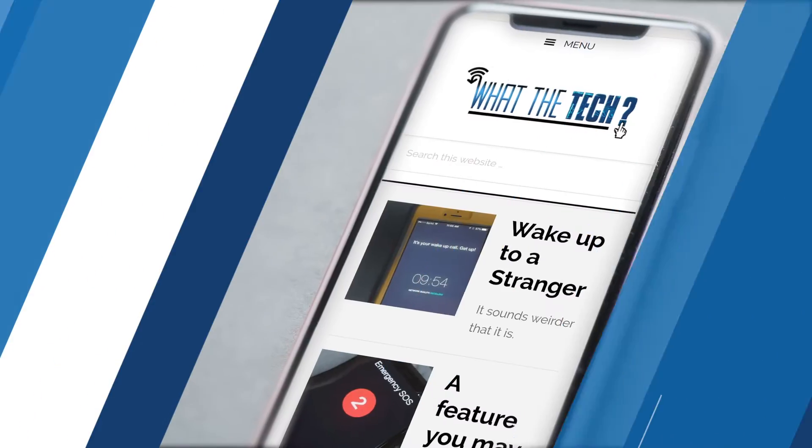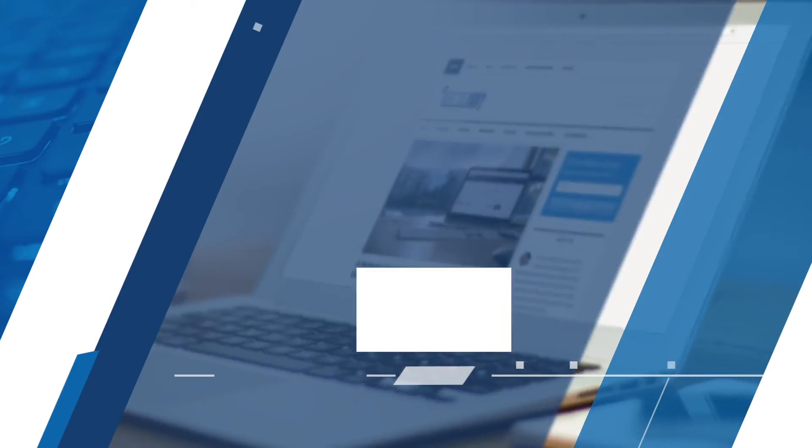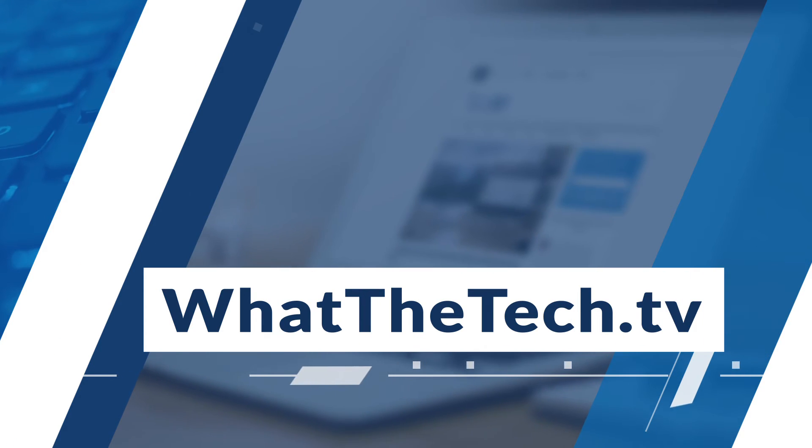I know we covered a lot here, so if you want step-by-step directions on how to turn it on or off, you'll find it on my blog, whatthetech.tv. That is What the Tech. I'm Jamie Tucker.